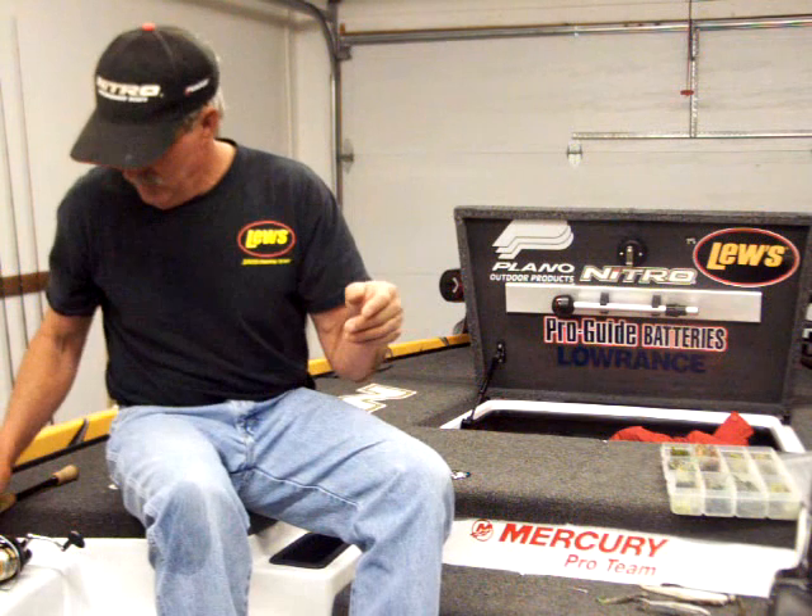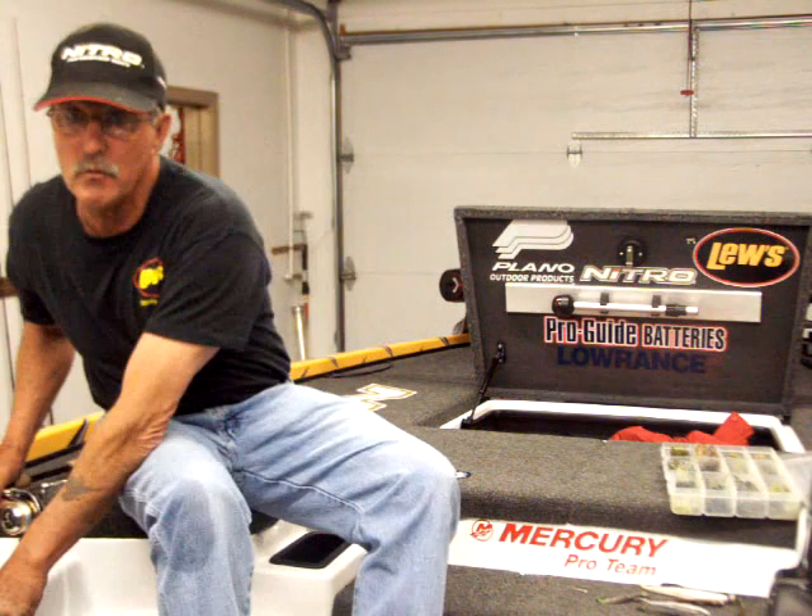I have been catching them on top water in the morning — some on a spook, some on a jointed redfin. In several of the pockets we're fishing, there's been fish out there chasing shad in the morning. A lot of those fish are pre-spawn fish — they're in those spawning pockets, but still out there over 25 to 30 feet of water. They're not down very deep; they're up there chasing the bait.